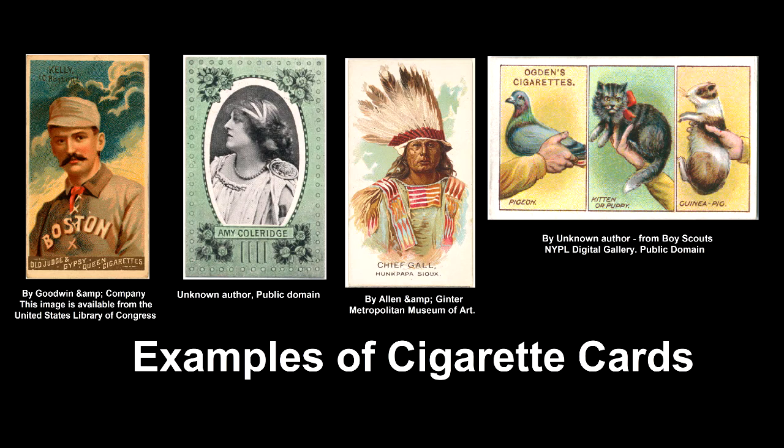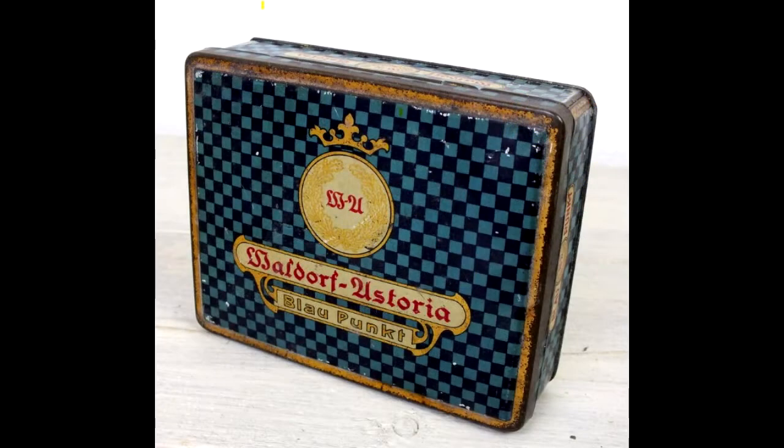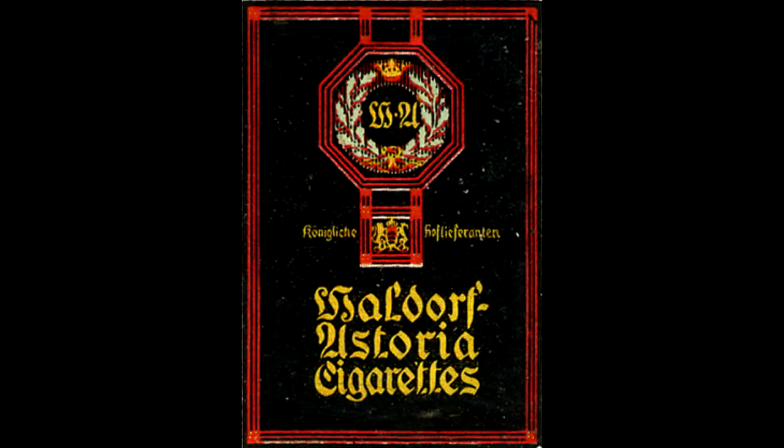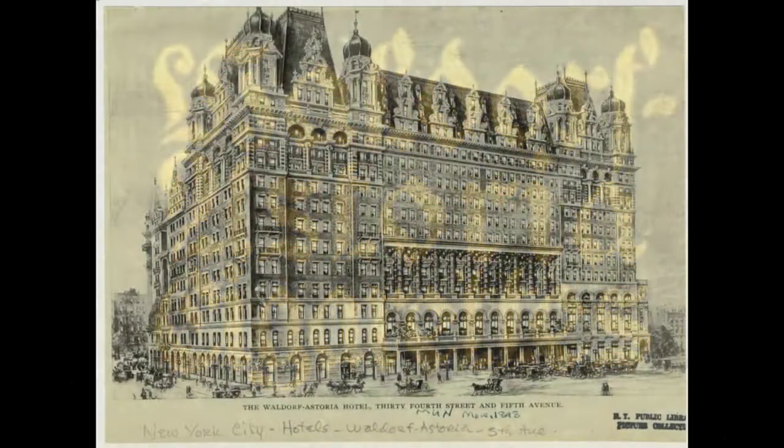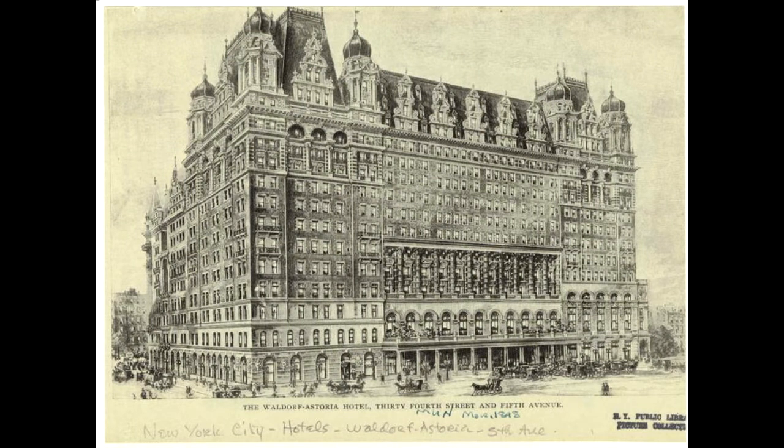The albums I bought at auction contained cards produced by the Waldorf Astoria Cigarette Company, which was in business from 1906 to 1929 in Germany. The name Waldorf Astoria intrigued me, and I wondered if this cigarette company had anything to do with the famous hotel in New York City.